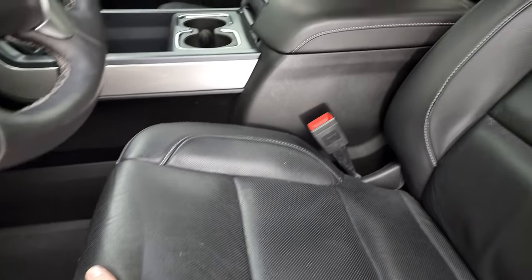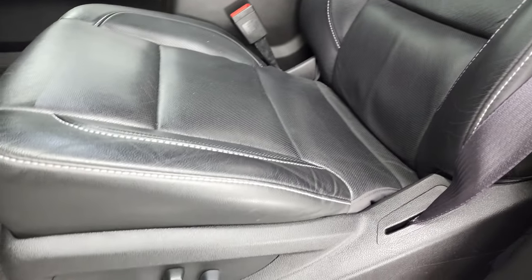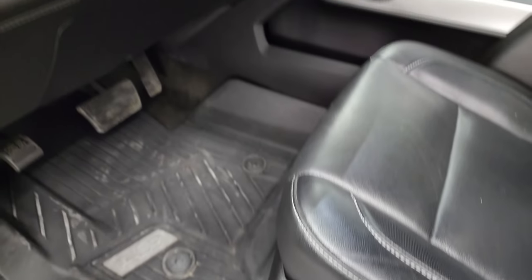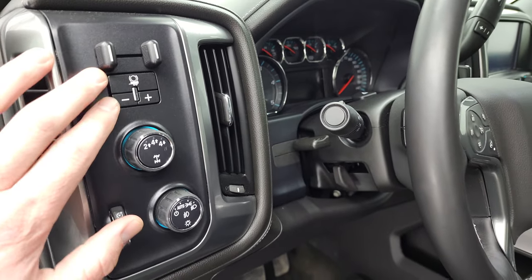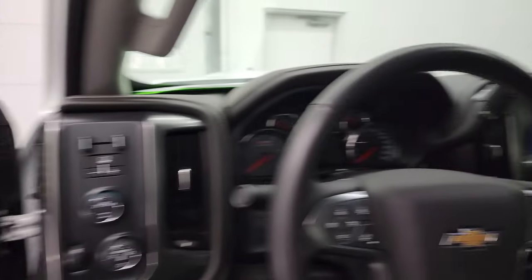Inside, the LTZ package gives you the black leather interior. There are no rips or tears on the seats — very nice condition. Both front seats are heated and cooled, and it does have factory all-weather floor mats. Auto headlamps, four-wheel drive, tilt and telescopic steering wheel, and factory brake controller. Power windows, power locks, power mirrors, and memory driver's seat. These mirrors do power fold-in, as I said.